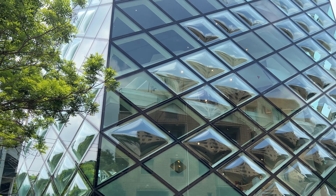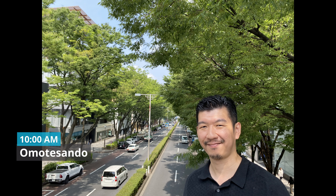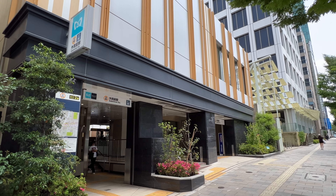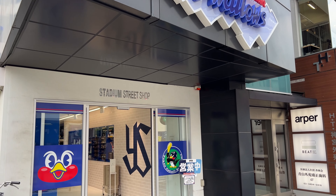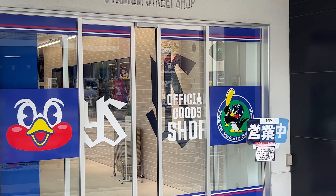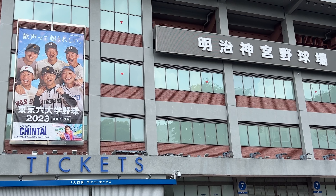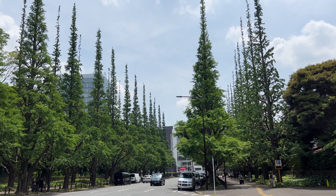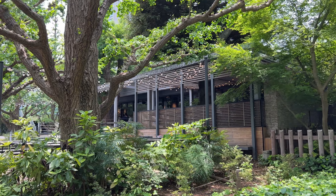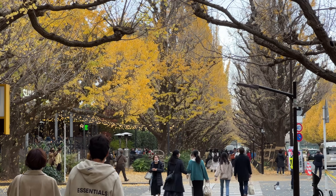Next, let's go to Gaienmae. Gaien means the outer area of the Meiji Jingu Shrine, and it has a lot of sports facilities such as the national stadium and baseball stadium. It's a home base of the Yakult Swallows, one of the two baseball teams of Tokyo. So let's head to the Jingu Stadium first. On the other side of the stadium, there are several coffee shops and restaurants, so you can take a break or just sit on a bench along the street. This place is famous for its autumn leaves.